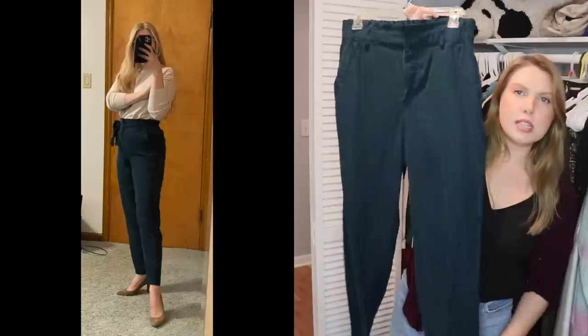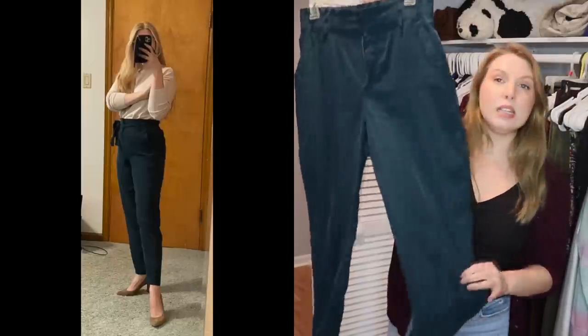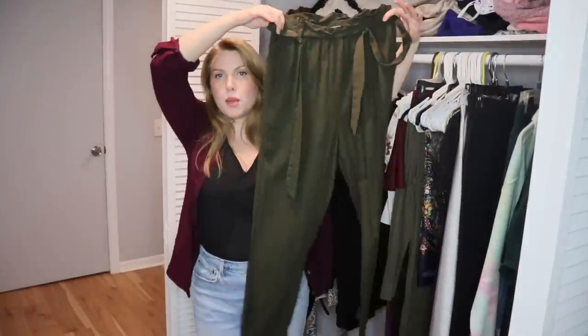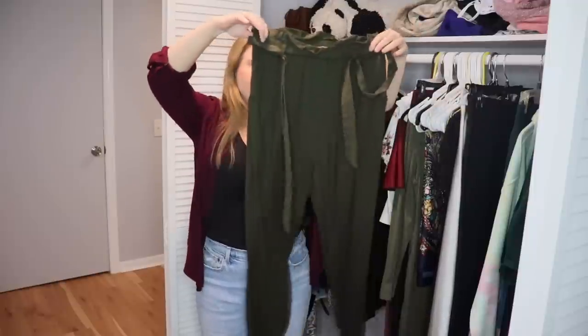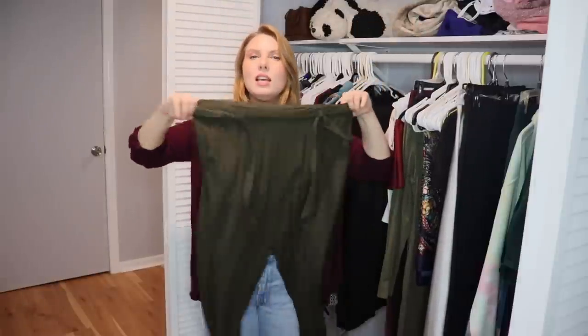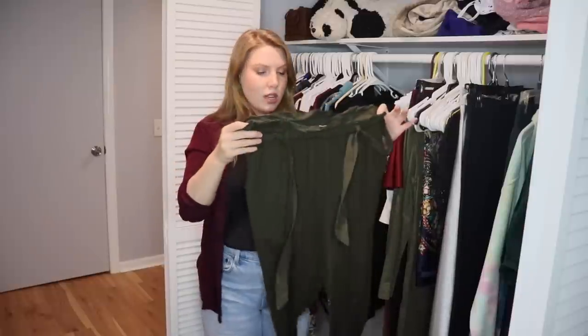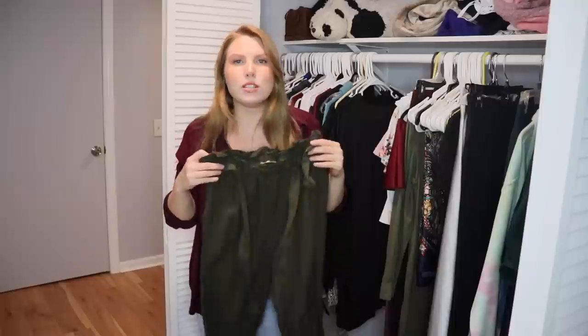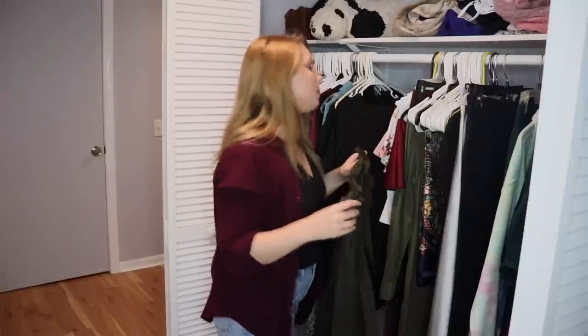These pants from Old Navy are a darker teal green blue — I really like them and would like to keep them even though I don't wear them all the time. I also have two pairs of pants on another hanger — one in olive green, a similar style but not as good quality. I haven't worn it recently with newer style options, so I'd like to keep it and put it in the maybe pile.